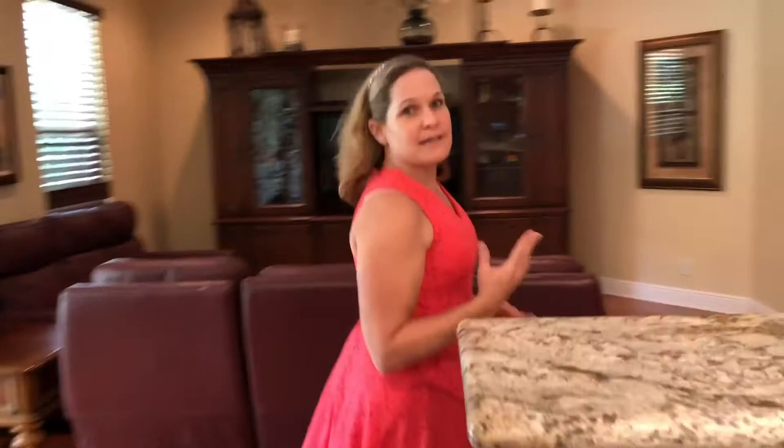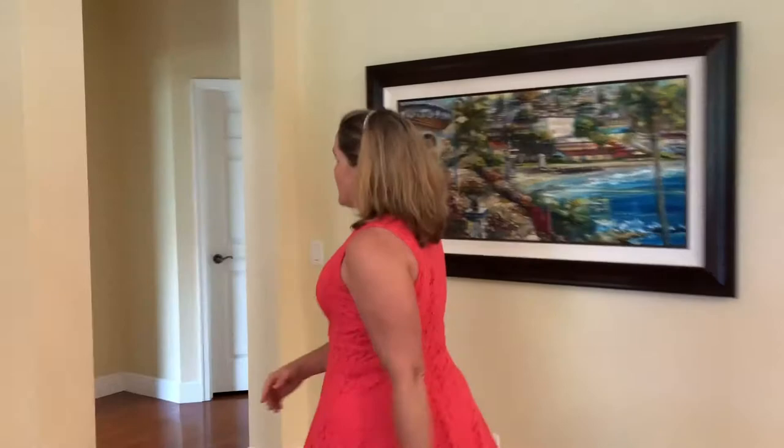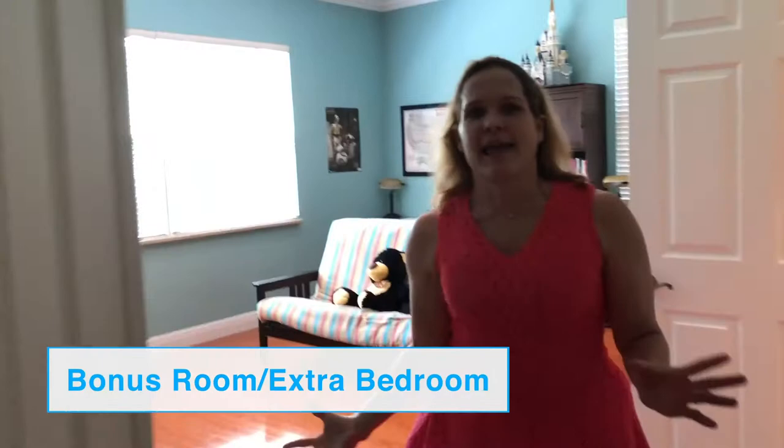Off of the kitchen, we also have the family room, which is a great place for hanging out, and then through this entryway is a bonus room. This bonus room is a great hangout place, but it could also be a bedroom, because there's a closet off of this room as well.